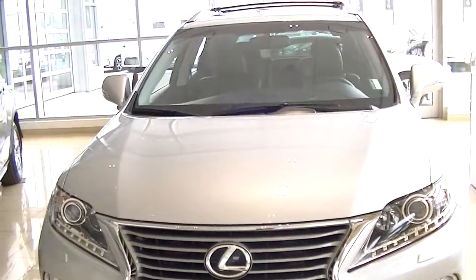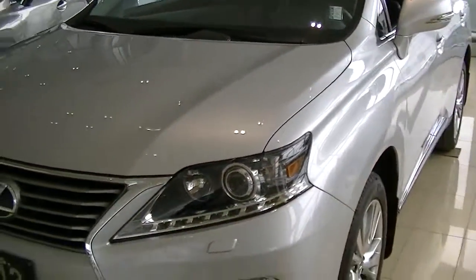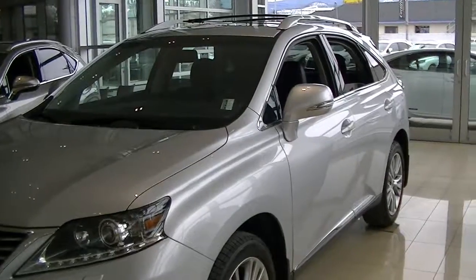It has a lot less kilometers — just over 50,000 kilometers, so quite a bit less than that 2014 we had. Close to 40,000 kilometers less. This is a fantastic car.